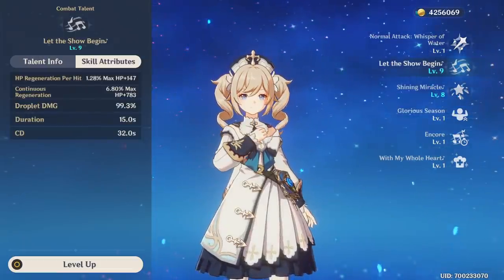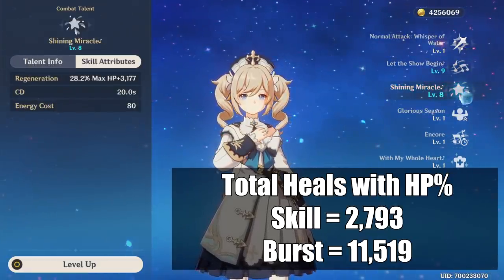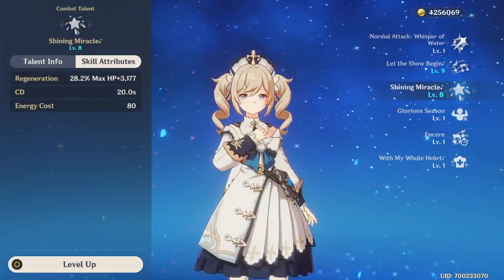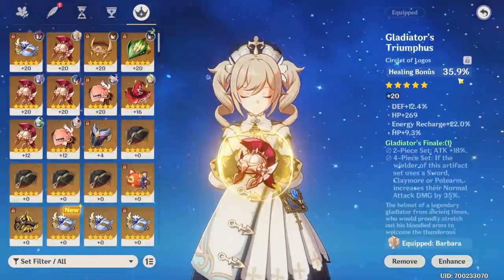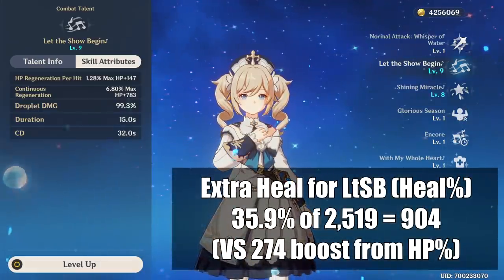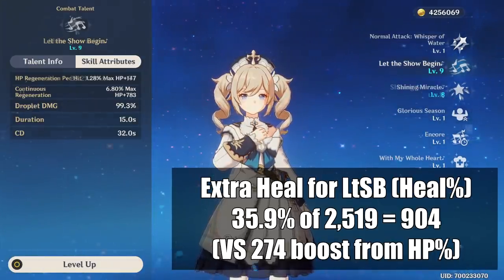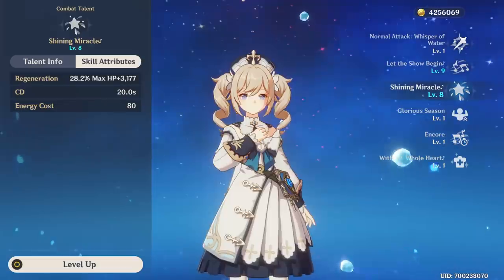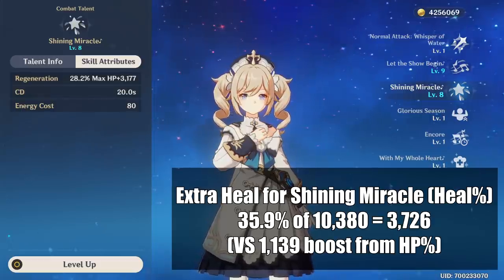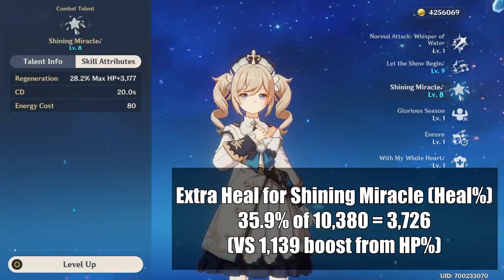So her final theoretical heal with Let the Show Begin would be 2,793 per tick and with her burst it would be 11,519. When we move over to healing bonus however, we just take her base heals and increase them by the percent shown as it is a flat multiplier. In this case healing bonus is 35.9%. For Let the Show Begin, 35.9% of 2,519 is a much more massive 904 boost versus the HP artifact's 274. For Shining Miracle the story is the same — 35.9% of 10,380 is a massive 3,726, which is over triple the 1,139 bonus we got from the HP artifact.